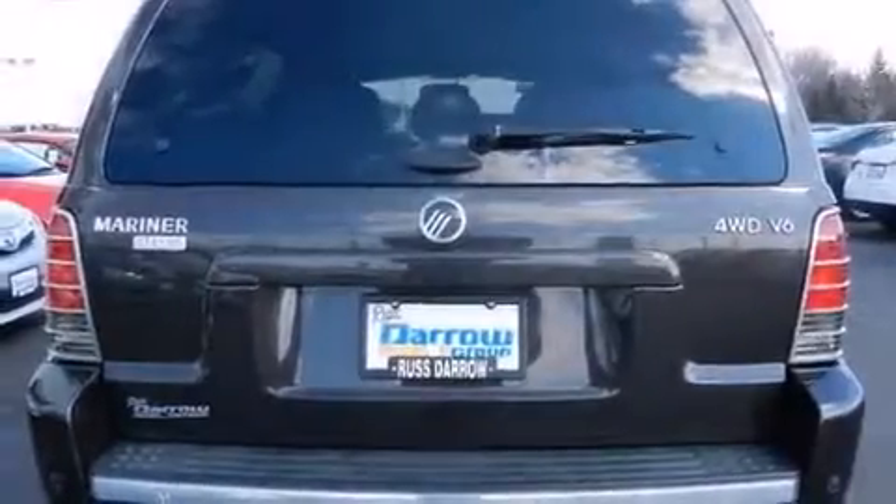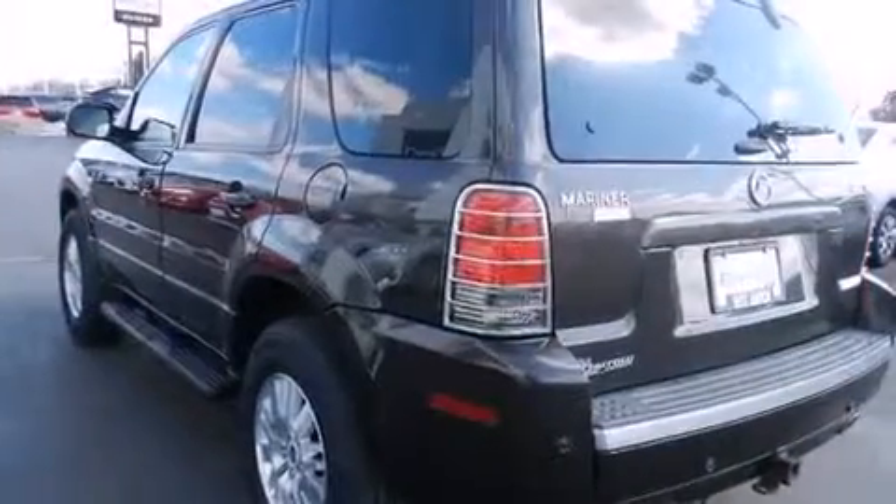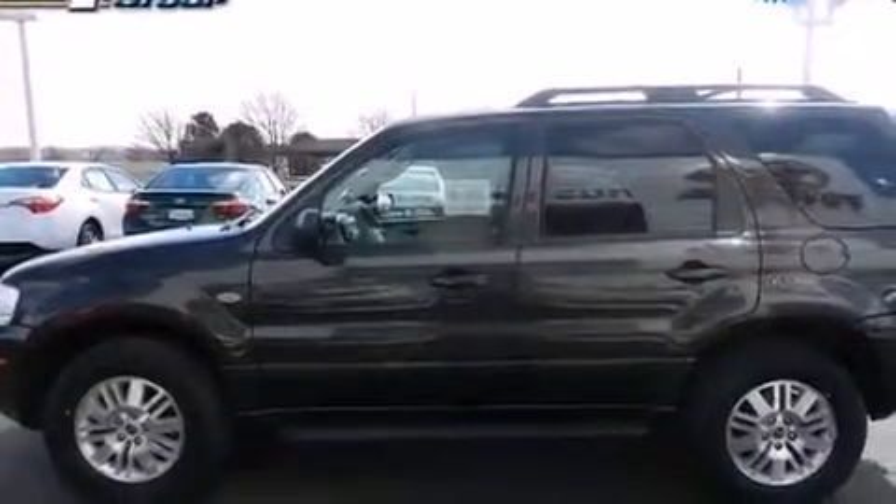Features include alloy wheels, air conditioning, cruise control, a seven-speaker audio system, a leather-wrapped steering wheel, a split-folding rear seat, an auto-dimming rear-view mirror, a rear-window defroster, and a CD player.